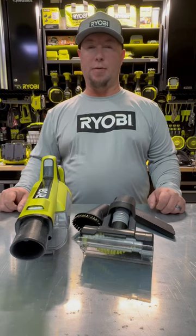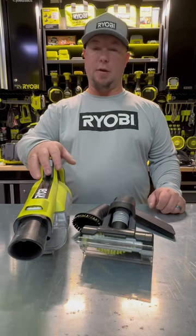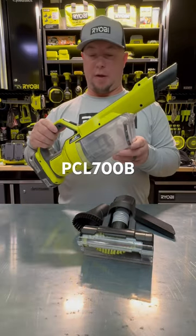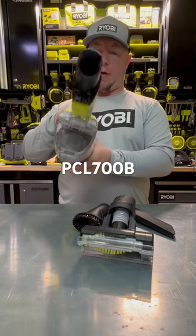Hey guys, how you doing? Thanks for tuning in to today's Ryobi Daily Dose. Today we're going to look at this awesome vacuum that I use literally daily. This is the PCL700B — the Powered Brush Hand Vacuum.